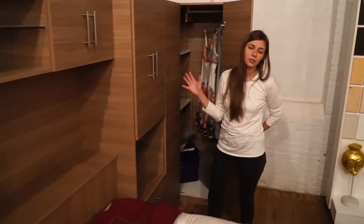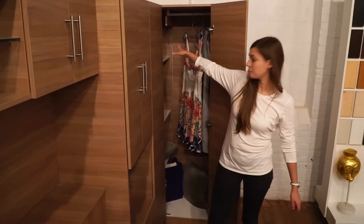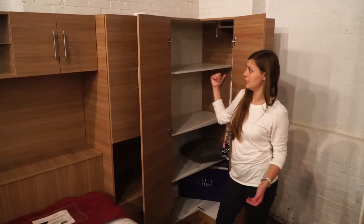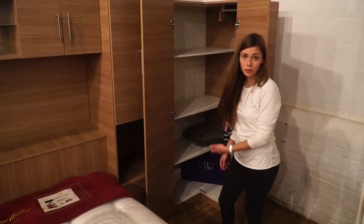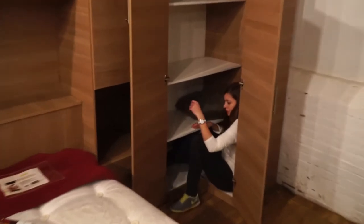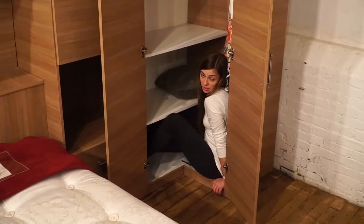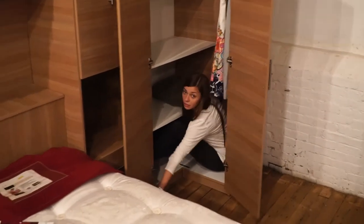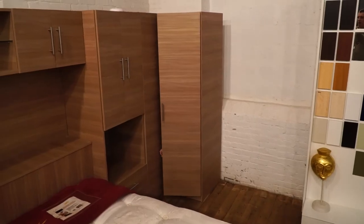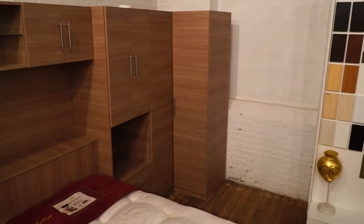This particular wall bed with the extra L-shaped closet is called the Studio Wall Bed, because of this extra attachment. You could store your fluffy blankets here — there is so much room that I could sit comfortably inside and nobody would even know I'm here.